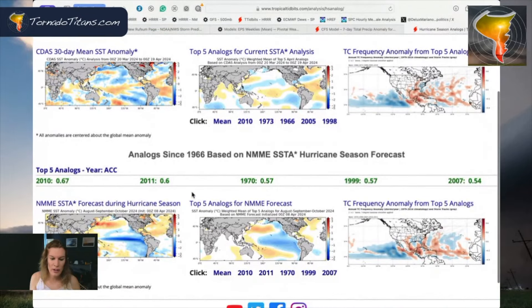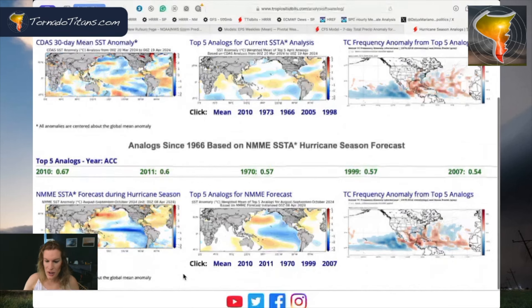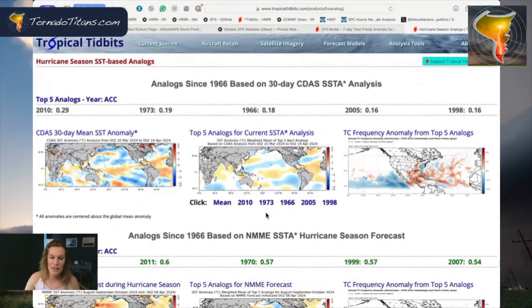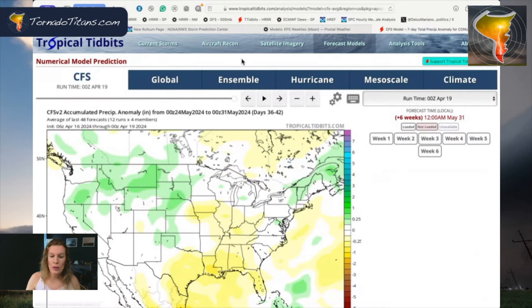If you're looking ahead, it still continues — 2010, even 2011. You see some pretty interesting years start popping up there: 1999, 2007. All of those were big tornado years as well. So everything you see in terms of analogs at this point is kind of pointing in the same direction. We're still looking at the same thing; this is all looking the same.